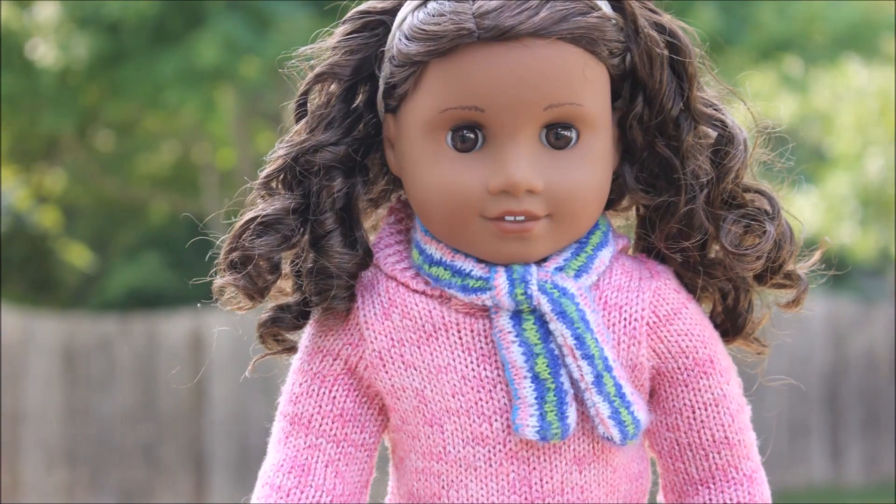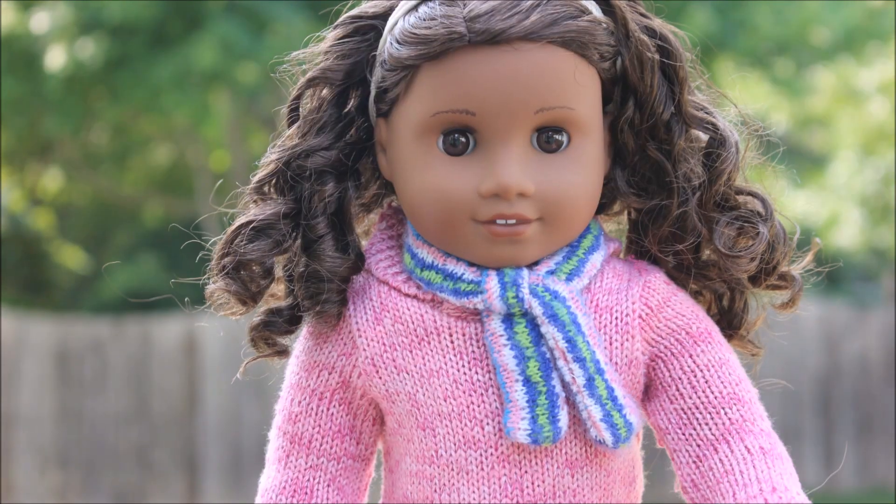Hey everybody, it's Evangeline. Today we're going to be showing you some Outfit of the Weeks for fall. So let's go ahead and just get started.